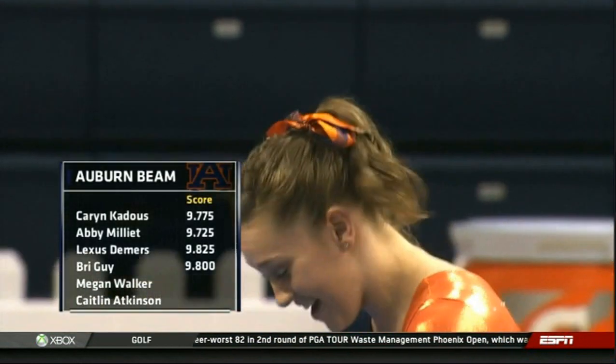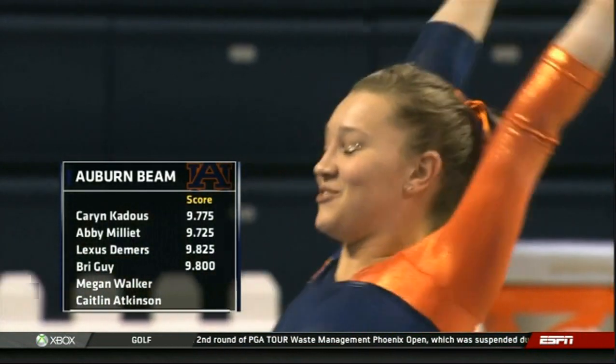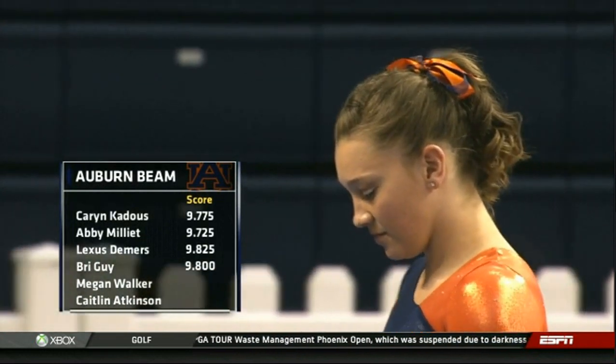Bring a guy with a 9.8 on her beam routine. Solid start for Auburn — they're staying consistent.